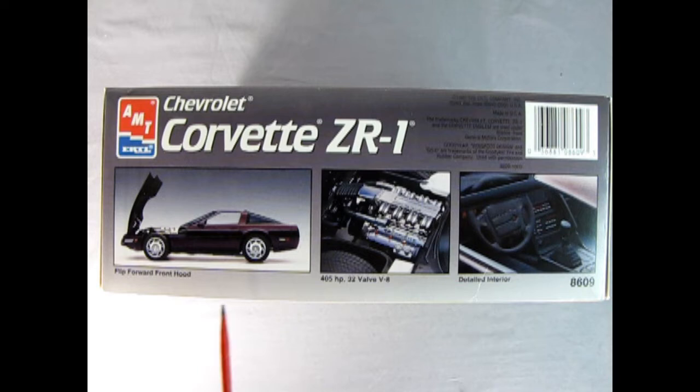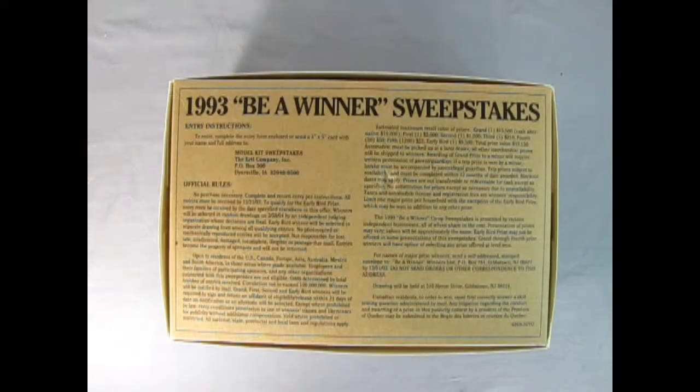On this side of the box we get some of the features of the model kit. This looks like that ruby red metallic they were talking about. There's the flip-forward front hood, the 405 horsepower 32-valve V8, and our detailed interior. On the bottom of the box we have a 1993 'Be a Winner' sweepstakes contest with the official rules and dates for when the contest ran and ended.